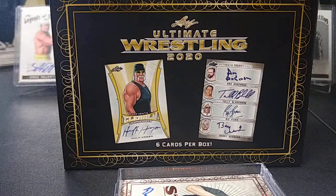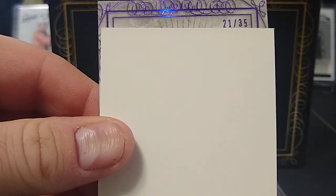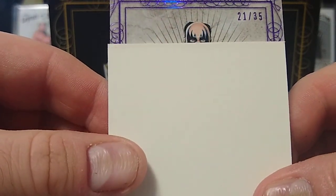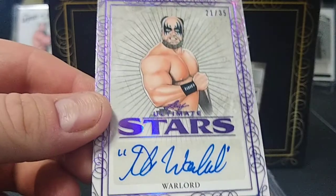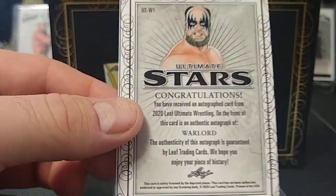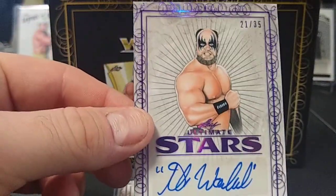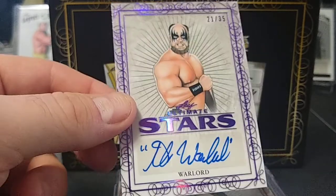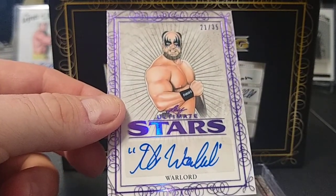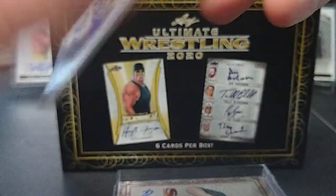Alright, third one — it is a purple, numbered 21 of 35. That's the Warlord. I know him as the guy Hulk Hogan eliminated in like two seconds out of a Royal Rumble, but his record ended up being broken after that. He even has a quote for his name on the card.